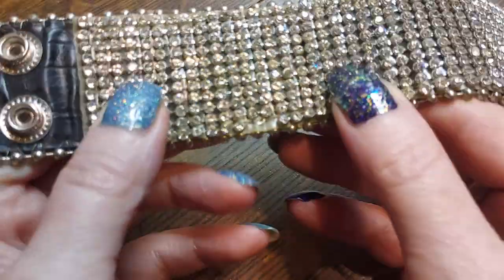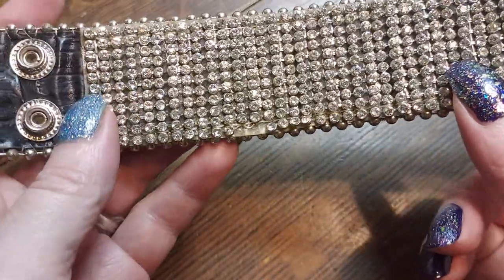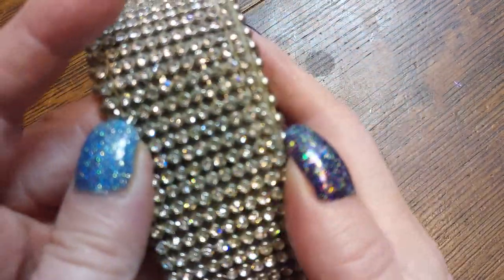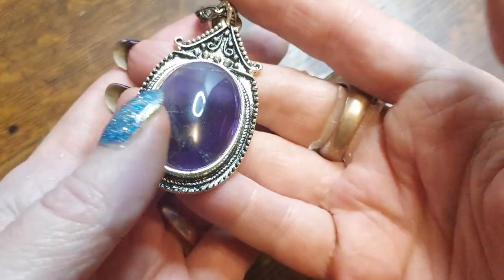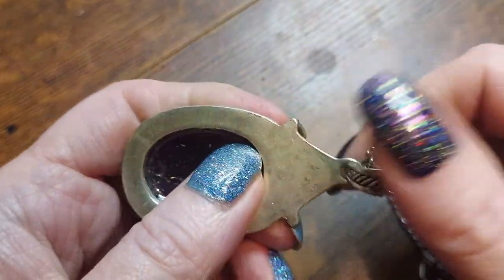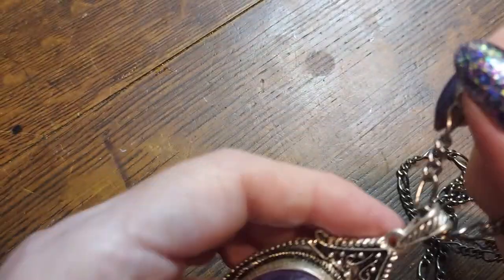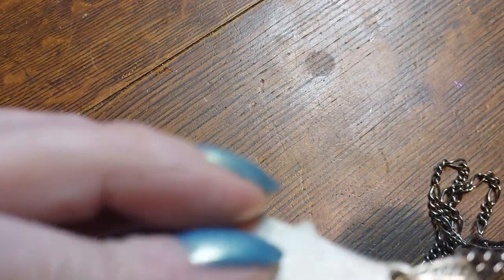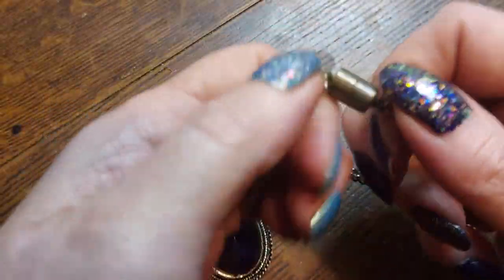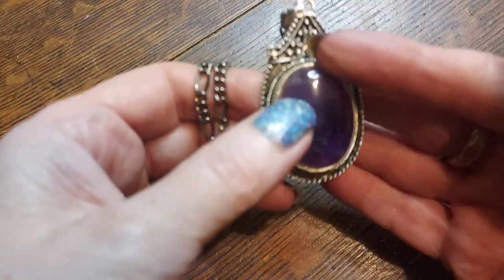We've got a little bit missing over here on the edge and that's it — that'd be a good one for harvest. Genuine leather too, and it's got ball chain around the edge — that's kind of cool. I like that; it's a shame it's missing a little bit. Ooh, what is this? This is a hunk of amethyst on a silver-plated Figaro chain, and it's got a magnetic clasp. Oh, gorgeous — I likey!